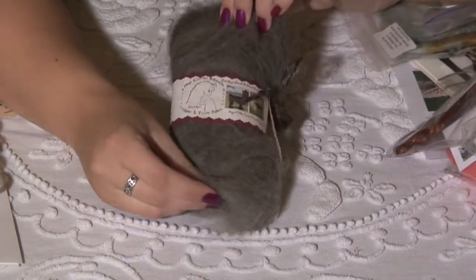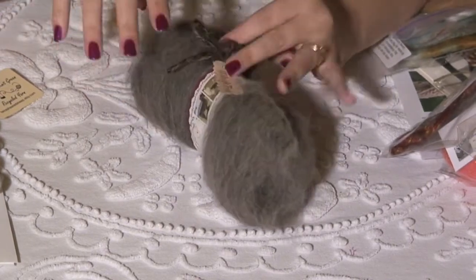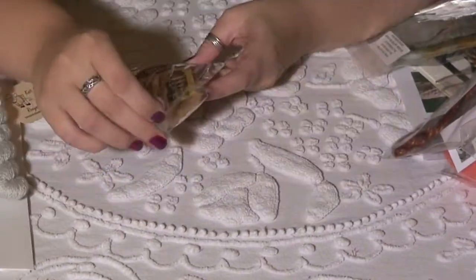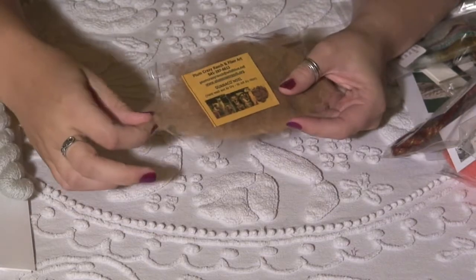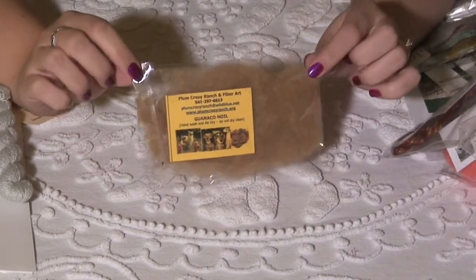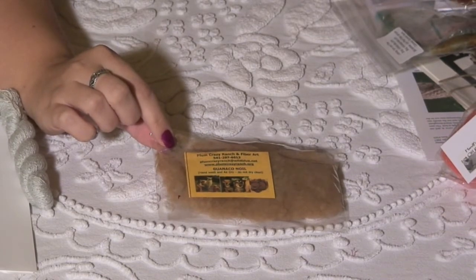Sue from the Critter Ranch sent in llama. This is probably not our first llama, but this colorway is called Midnight Frost. Isn't that pretty? It's very pretty, very earthy. Guanaco Noel — it's this super, super soft relative of the alpaca fiber. Kind of rare and expensive. And we have a sample in the Fat Fiber box — I think that rocks. And that's from Plum Crazy Ranch and Fiber Art.